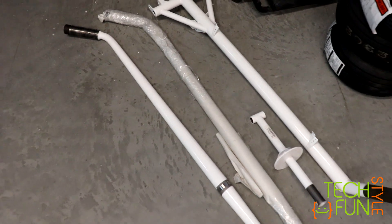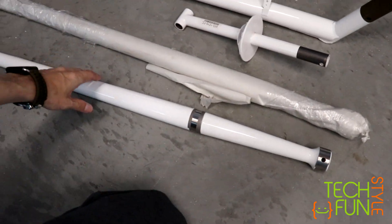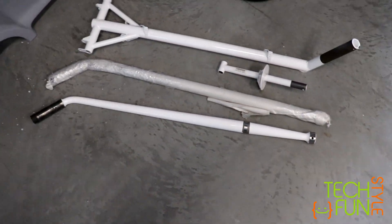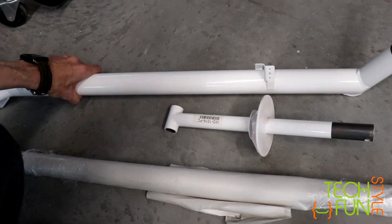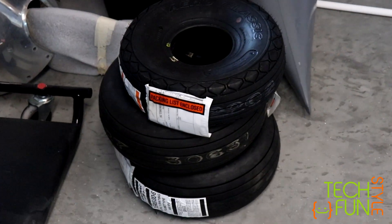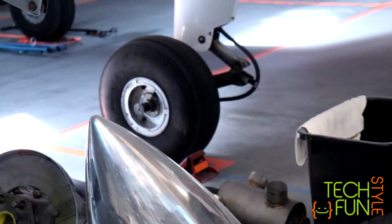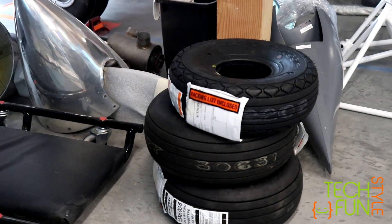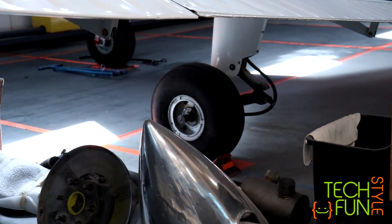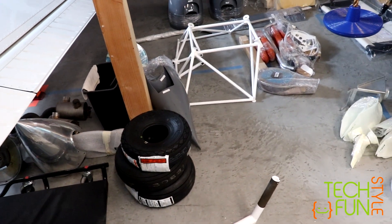We have landing gears, and the mains are heavy — really heavy parts. The nose gear is maybe half the weight of the mains. We have three wheels here, and they're very small compared to my Piper. Those are tiny, but my Piper actually has non-standard large wheels to land on unprepared surfaces.